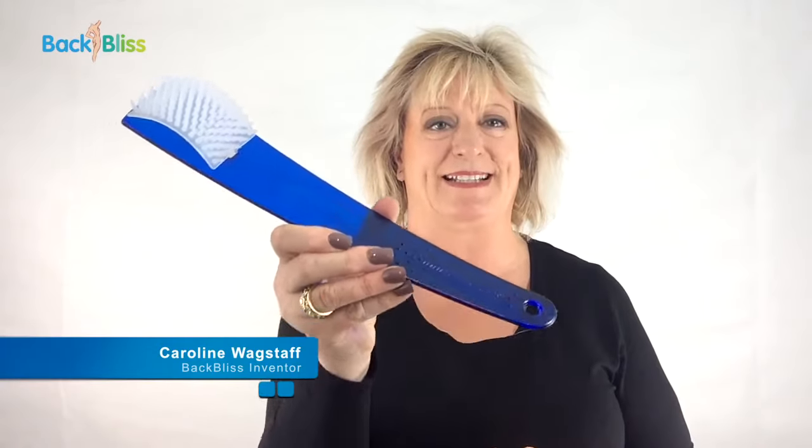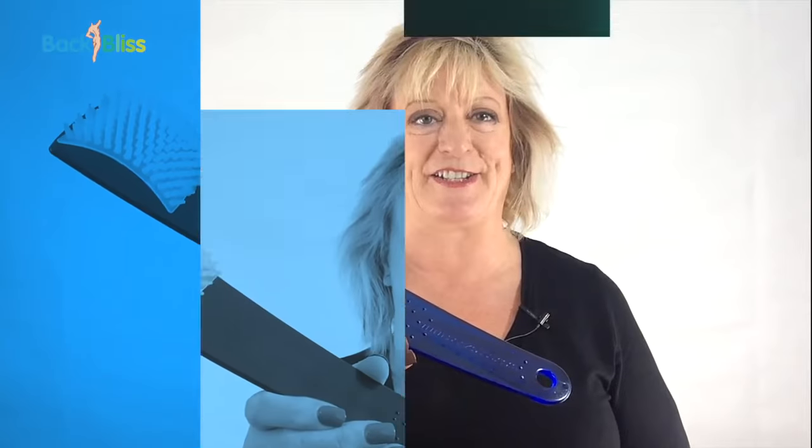Hello, I'm Caroline Wagstaff and I'm the inventor of Back Bliss, the UK's number one back scratcher.